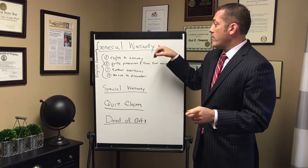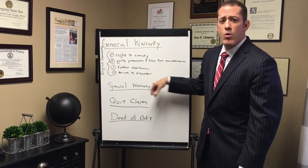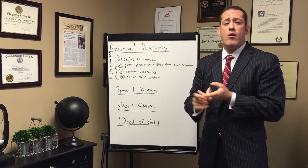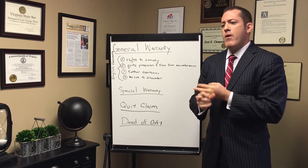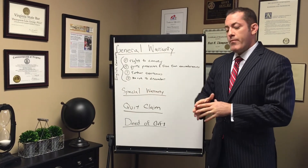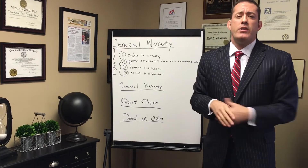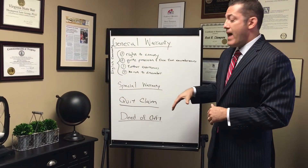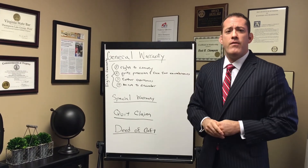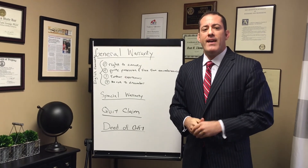So if you are a buyer, you want a general warranty. The next best is a special warranty — you're probably going to see a special warranty if you buy from a foreclosure trustee, a bank, or an estate, because they don't want to expose themselves to liability for anything in the past in the chain of title. That is warranty deeds in a nutshell — a summarized version, but I wanted to add a little value to your lives today. Thank you.